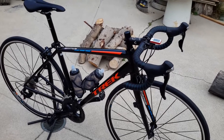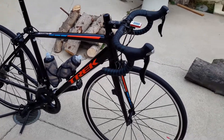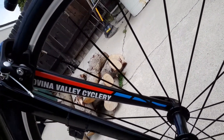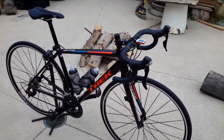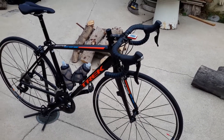This is the new Trek Emonda ALR. Got it at Covina Valley Cyclery — let me see if you can see the sticker on it. There you go, it's Covina Valley Cyclery. Good little shop. They've got to order it — they don't stock them — but they'll get you whatever you want within a couple days. Talk to you guys all soon.